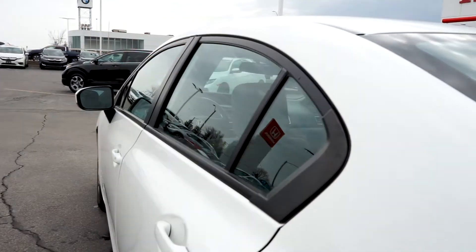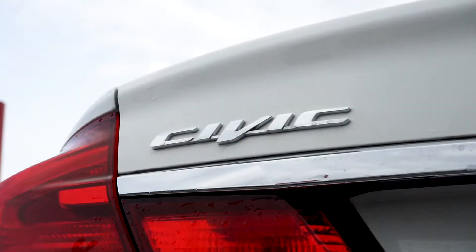Alisa here from Sterling Honda with today's video tour of our 2015 Honda Civic LX.